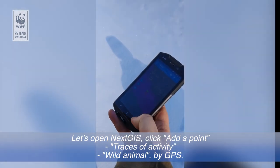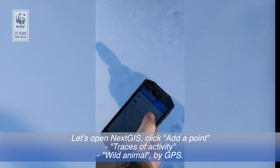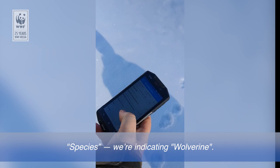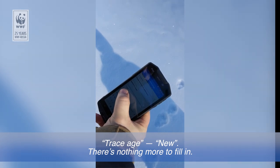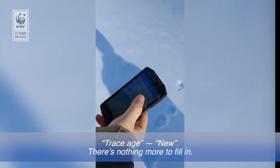А росомахи. Открываем NextGIS, нажимаем «Добавить точку», следы жизнедеятельности, дикое животное под GPS, видовая принадлежность — указываем «Росомаха», данный следов указываем «Новая». В общем-то, в данном моменте нам больше особо заполнять нечего.